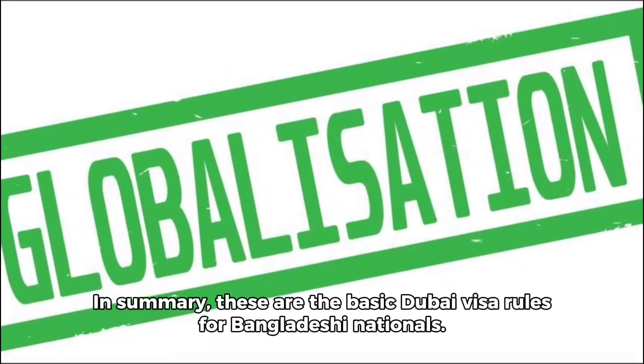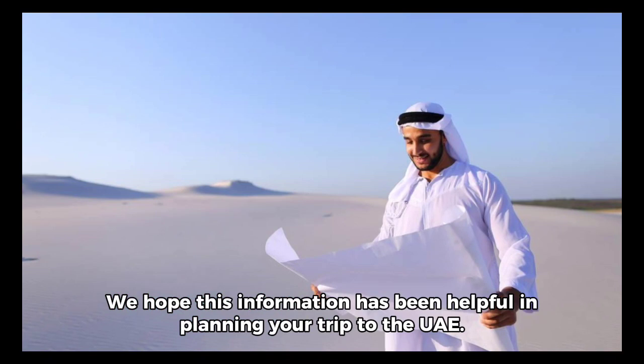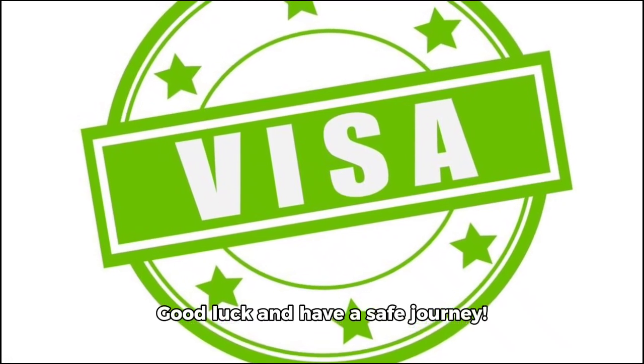In summary, these are the basic Dubai visa rules for Bangladeshi nationals. We hope this information has been helpful in planning your trip to the UAE. Good luck and have a safe journey!